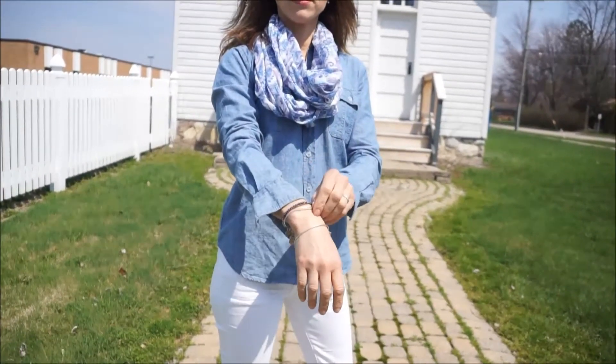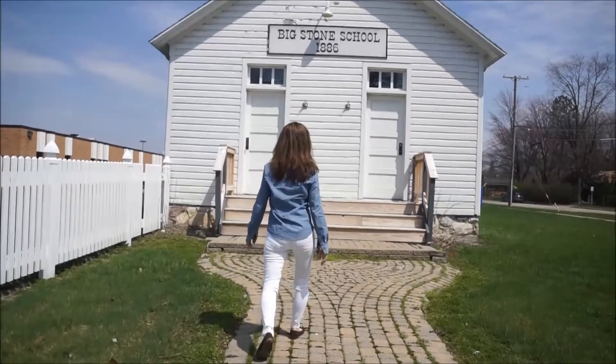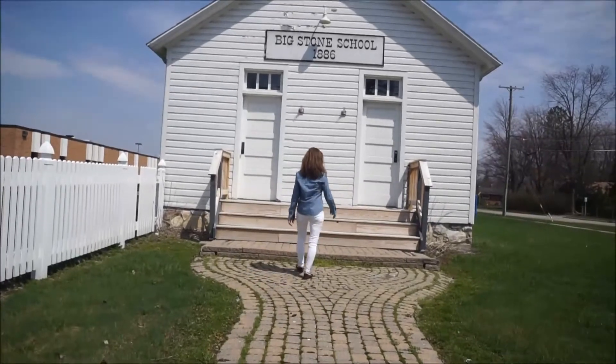I have three Alex and Ani bracelets — one is a sister bracelet, one I got on my birthday, and the other is a big dipper because I'm a big sister. I love this outfit. It's super casual and fun all on the same day.